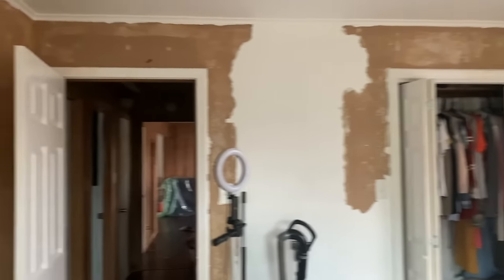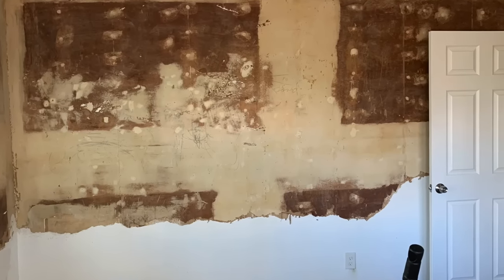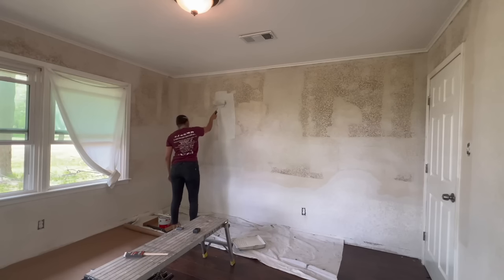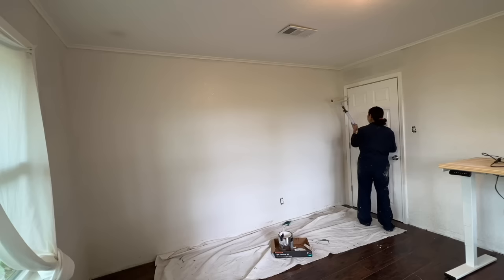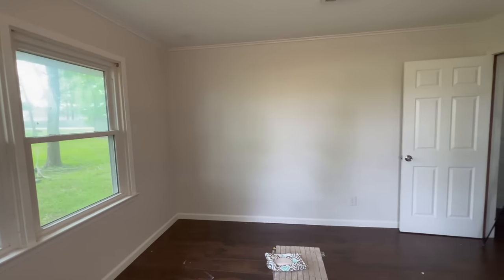Initially I removed the old wallpaper since it was peeling in some sections — it was painted over and we hadn't noticed it when we first moved in. We hired out a pro to repair the drywall and to texture to match the bottom portion, and then I came in and painted the entire room.